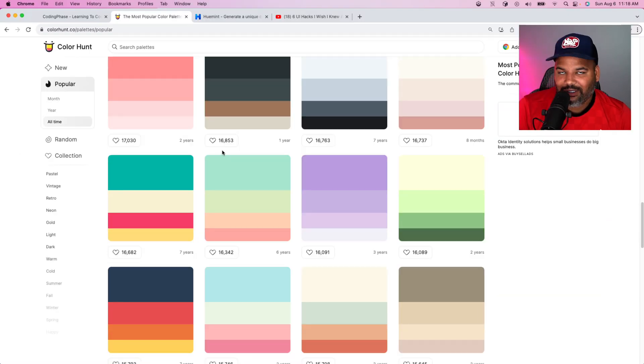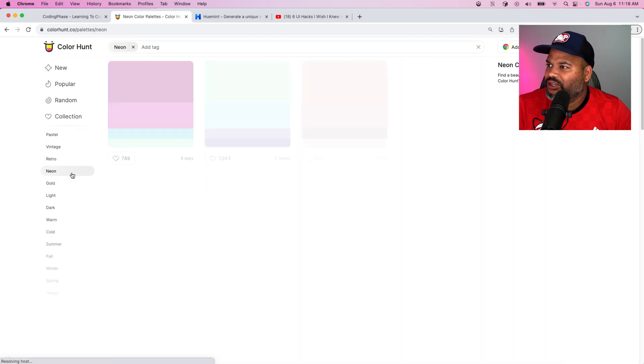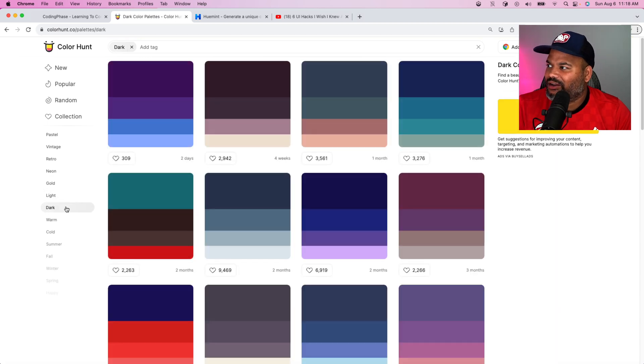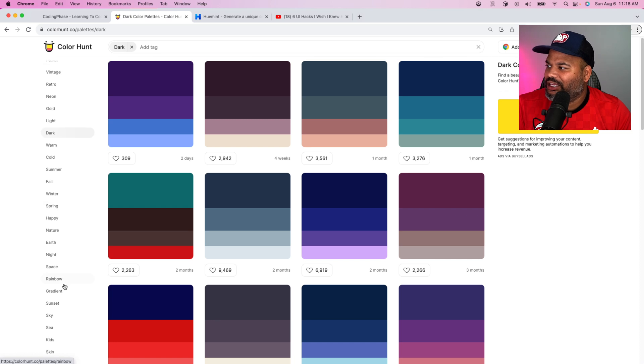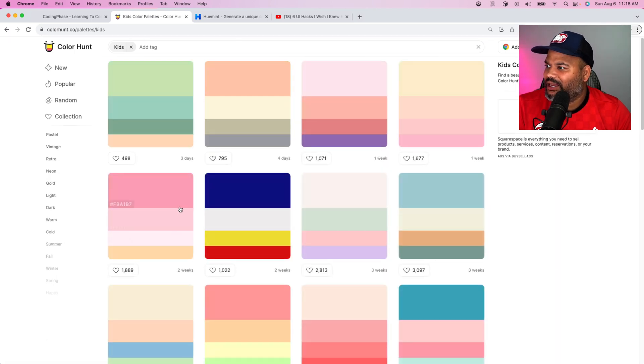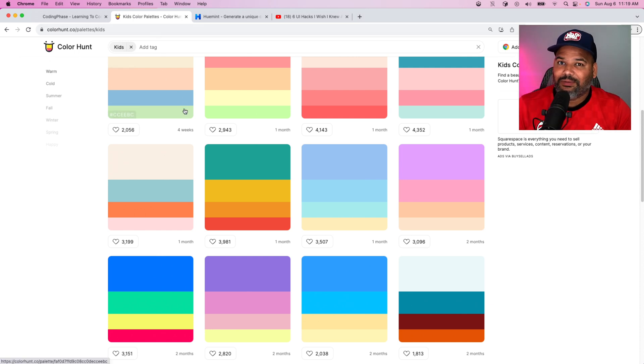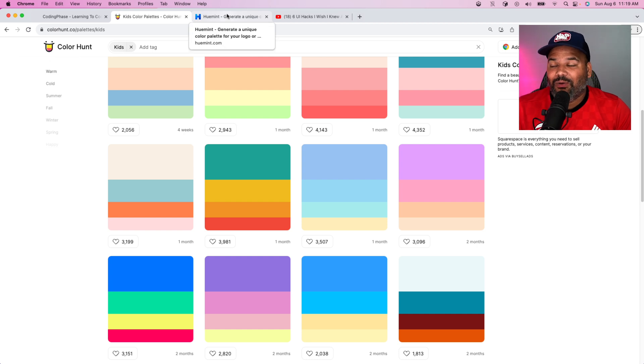It has a lot of cool color palettes to get inspiration from. It's great for websites, logo design, and even game development when you're trying to find the right colors for your scene. You have pastels, vintage, retro, neon, light, dark, summer, spring, nature, rainbow, and gradients. You can even find colors suited for a kid's website or application.